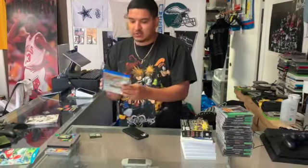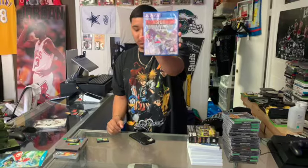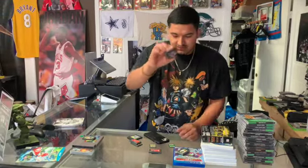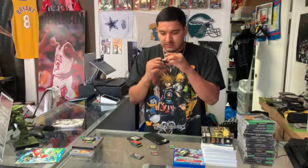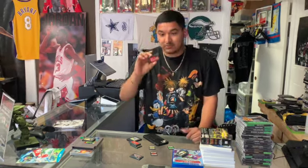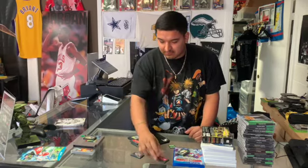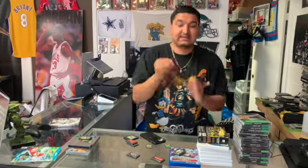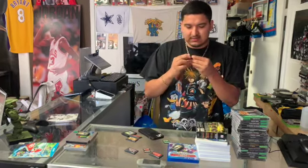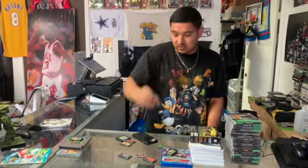Then we got Transformers Devastation for the PS4 and Godzilla Domination for the Game Boy Advance. We got King Kong for the DS, a UGL game for the GBA, and Dragon Ball Advanced Adventure — this one is PAL but it goes for some good money so it's going to be posted ASAP.